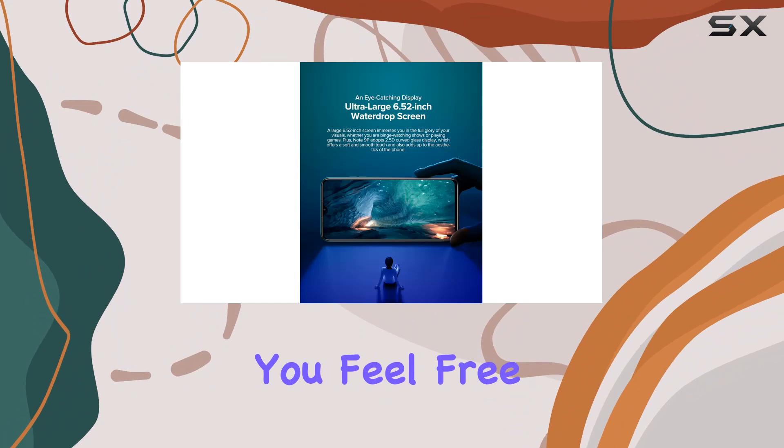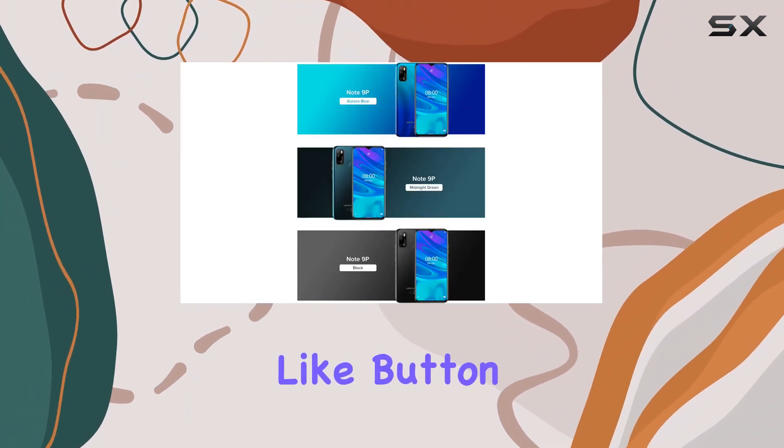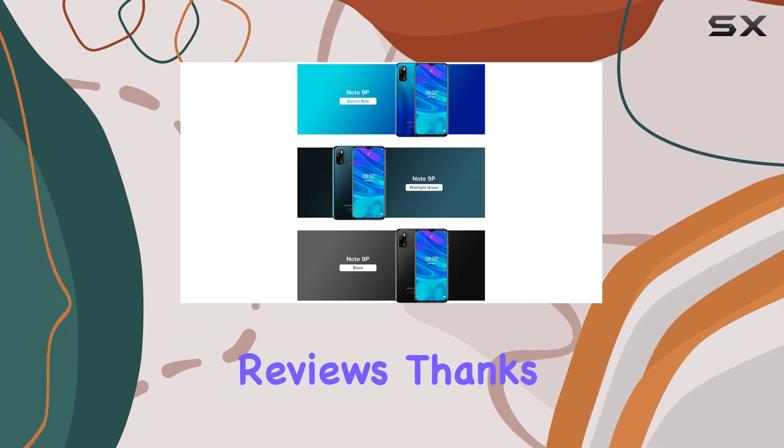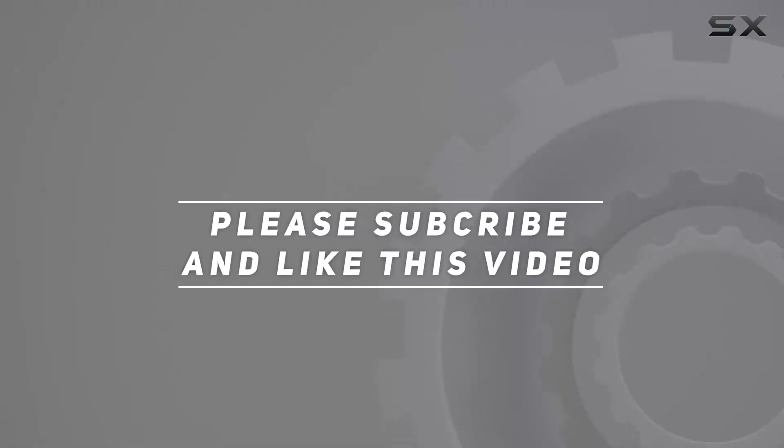Feel free to reach out if you have any questions, and don't forget to hit that like button and subscribe for more tech reviews. Check out the video description for the updated price, and thanks for watching!